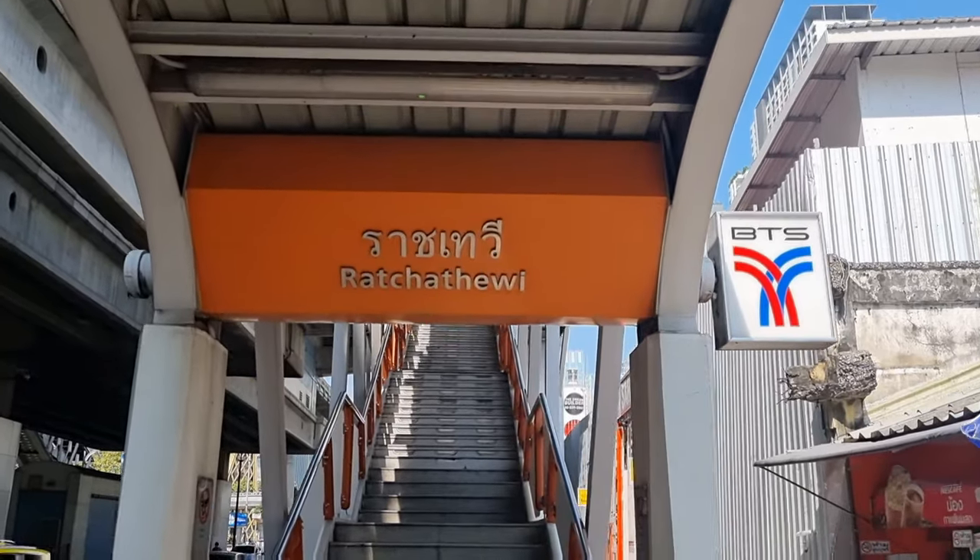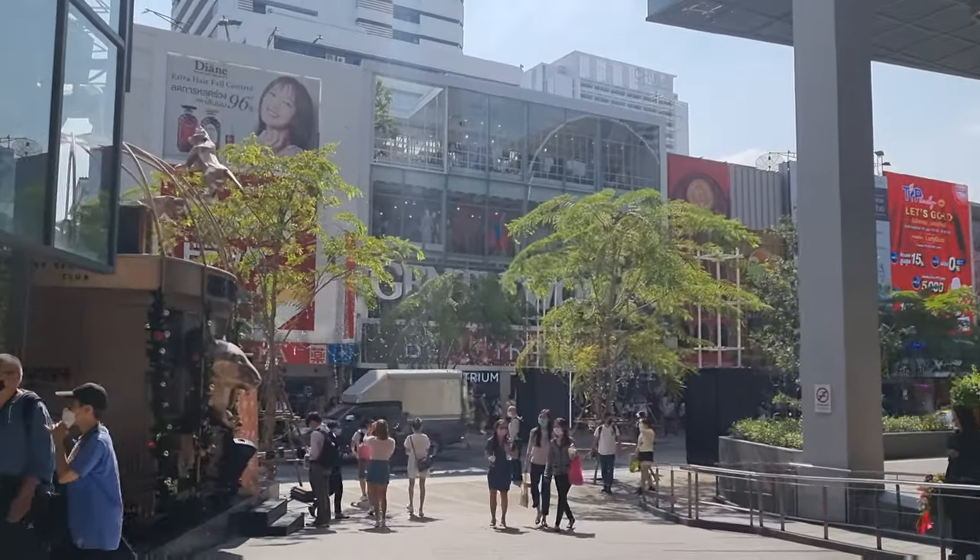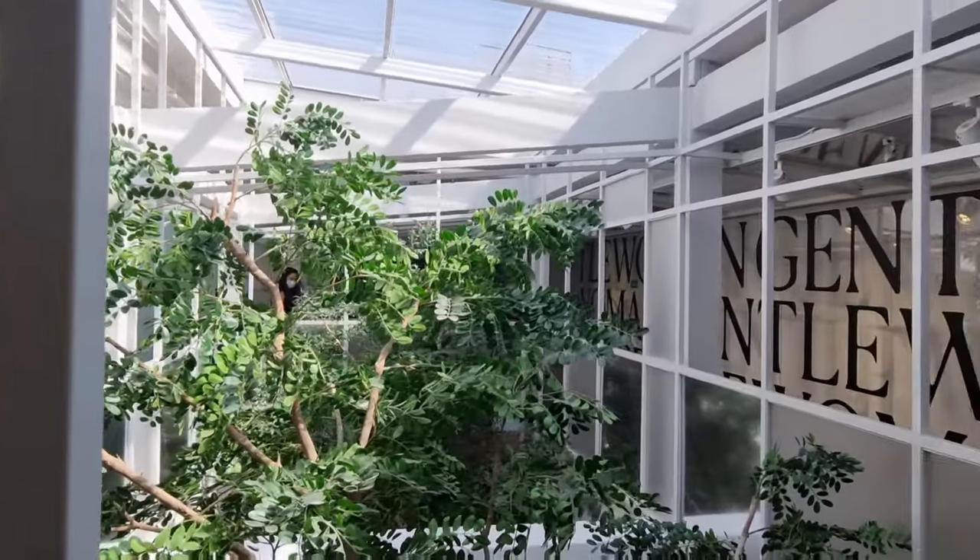After lunch, we took a BTS from Ratchathewi to Siam. It was just one station to get to Siam Square as well as Siam Paragon.